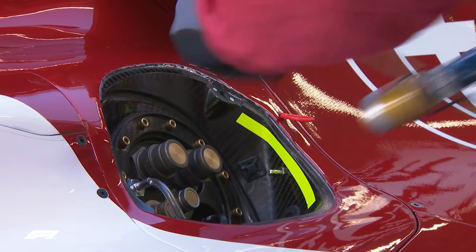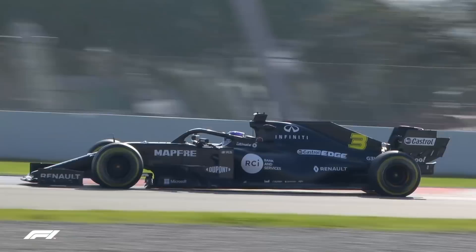Firstly, fuel. Fuel is a hidden one — you can't see how much fuel the cars are running when they're on track, but it makes a massive difference to lap time. It's about 0.35 seconds per 10 kilos of fuel in the car.